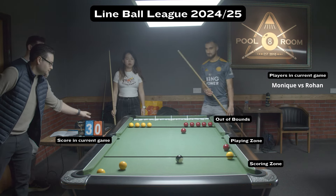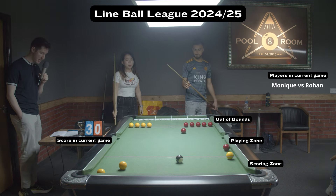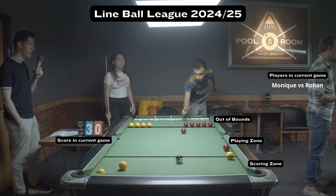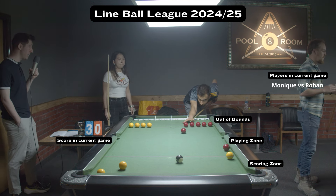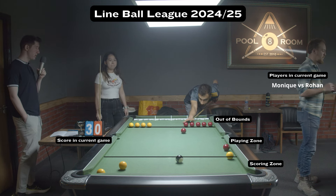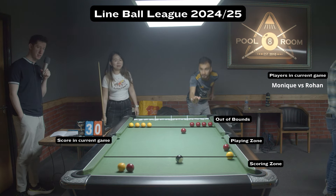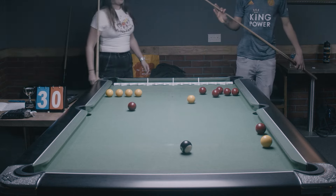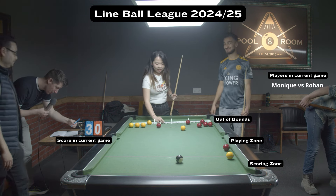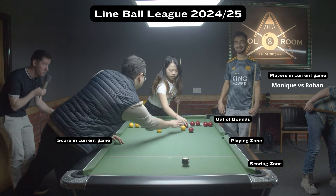That means Rohan is going to have to take a risk here — he has to do something, either getting multiple balls in in one shot or attacking multiple of Monique's balls. Monique is cool, calm and collected, she's winning and she's ahead. And he's lost — that's game over, because he pots a ball. If you pot a ball, you lose. Rohan is out on that game. It's an L for Rohan and Monique's first win of the tournament.